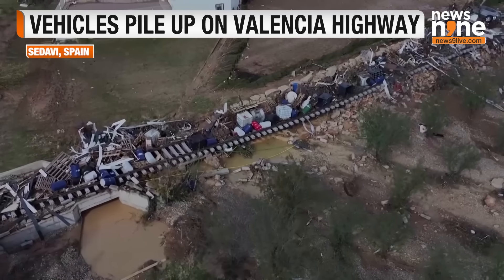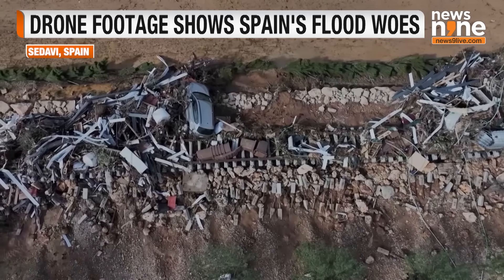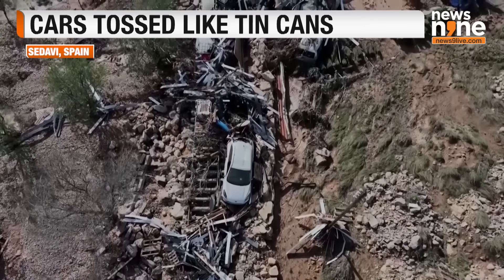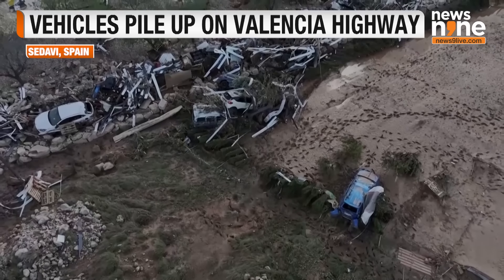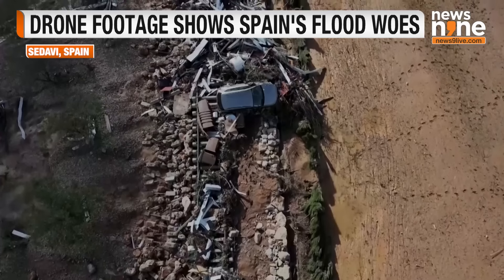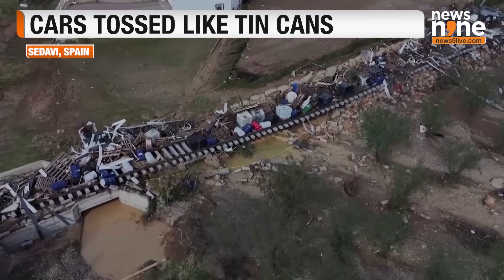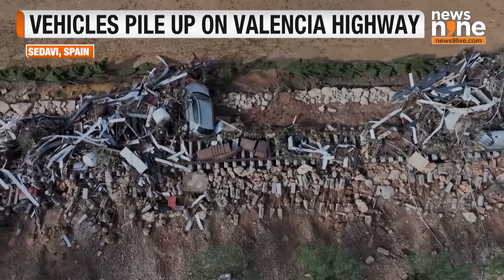A social media video from Wednesday shows cars and vehicles, including many trailers, piled up on the Valencia Highway in the aftermath of the severe flooding in eastern Spain. News agencies were able to confirm the location and date the video as well. Meanwhile, Spain issued another storm warning on Thursday for part of the Valencia region, devastated by the floods that have killed at least 95 people, as rescuers searched flooded fields and stranded cars for those still missing.